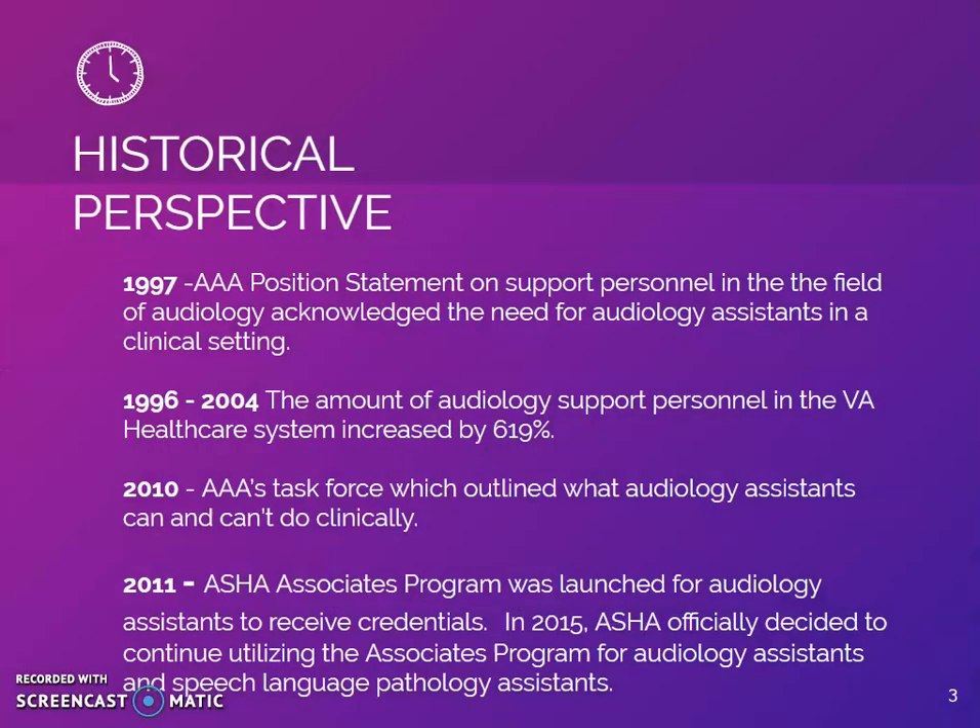A brief history outlining audiology assistant training. In 1997, AAA had a position statement on support personnel in the field of audiology and acknowledged the need for audiology assistants in a clinical setting. Between 1996 and 2004, the amount of audiology support personnel in the VA health care system increased by 619%.